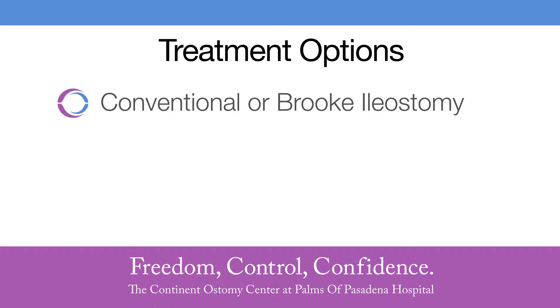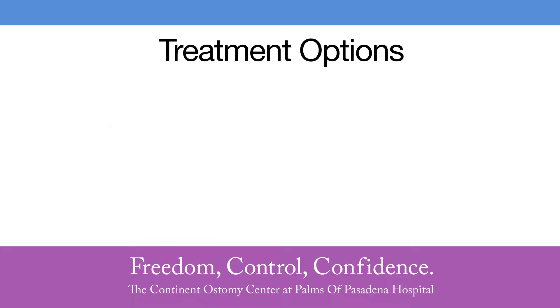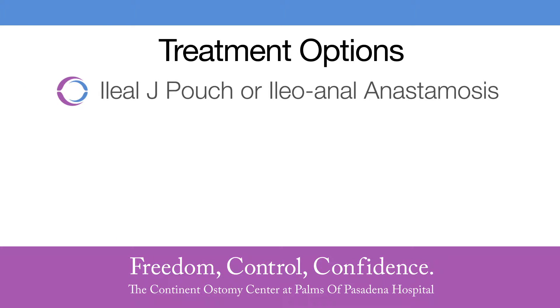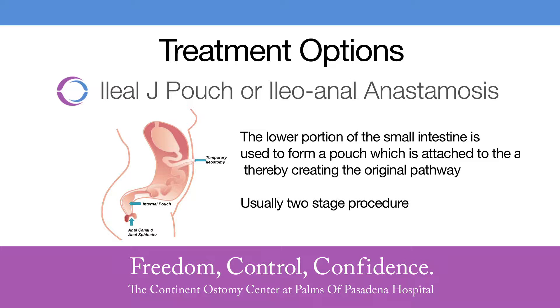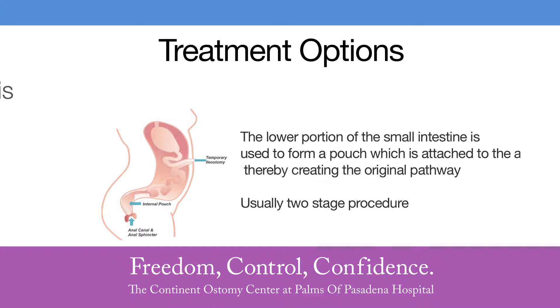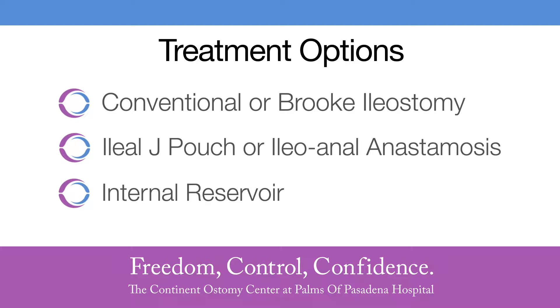There are three major surgical alternatives if you require having your colon removed. One is a conventional Brook ileostomy, where part of your small intestine protrudes from the right lower quadrant area, requiring an outside bag or appliance. The second is an ileoanal or J-pouch, where a pouch is made and connected to your anus, resulting in multiple bowel movements per day. The third option, which we're here to discuss predominantly today, is an internal reservoir that is continent.